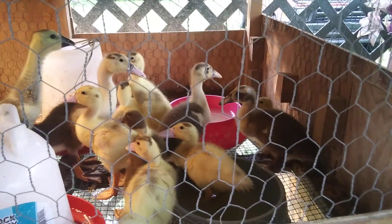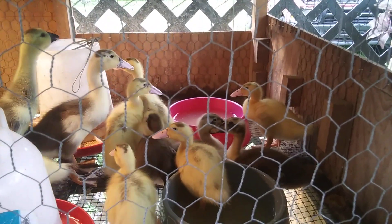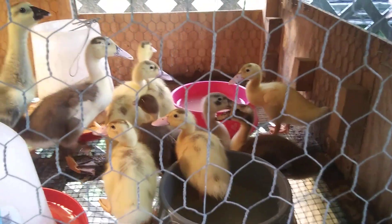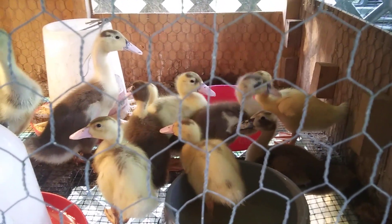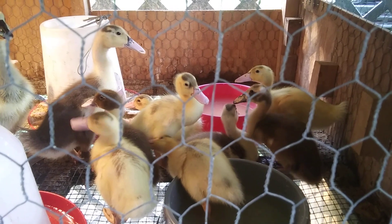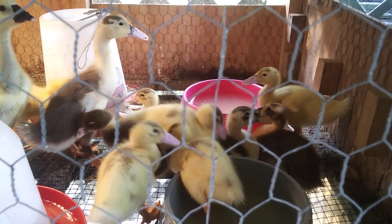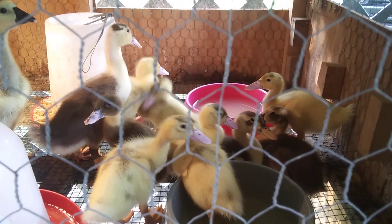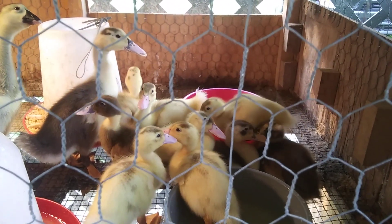They have little bowls in there that have made perfect little kiddie pools for them while they're growing. They are all growing and getting pretty big. Actually, I already had people wanting to purchase them, so it won't be long and we probably won't have but one or two little ducklings left. Of course, I'm keeping the little goose, but we'll have to see how it goes.